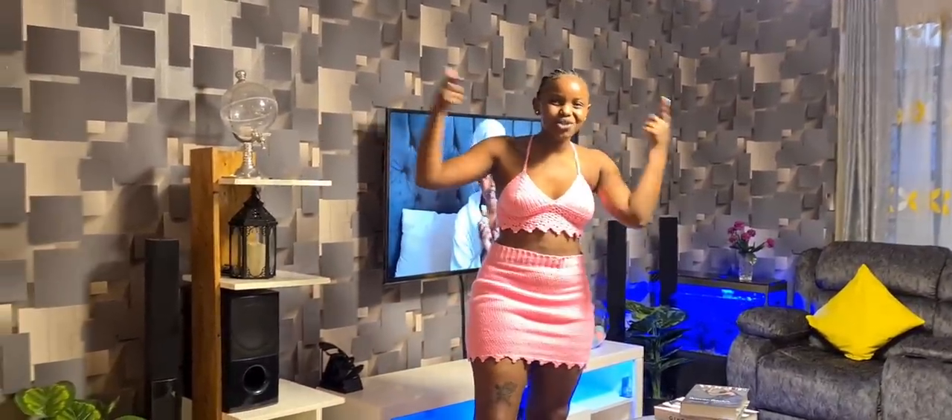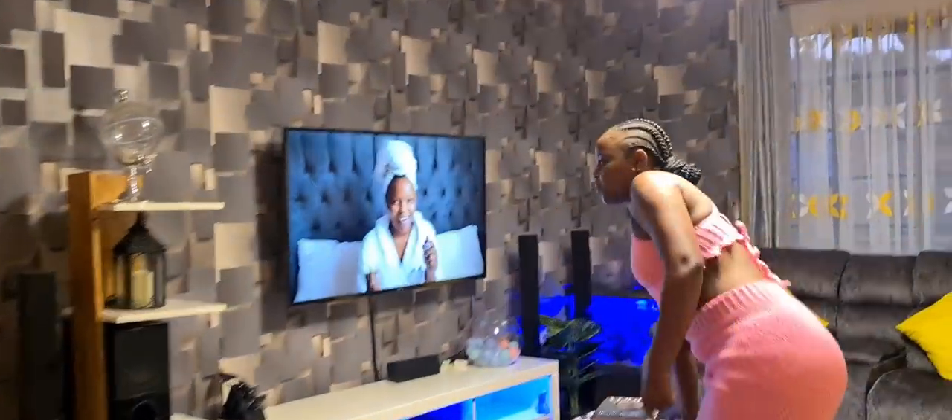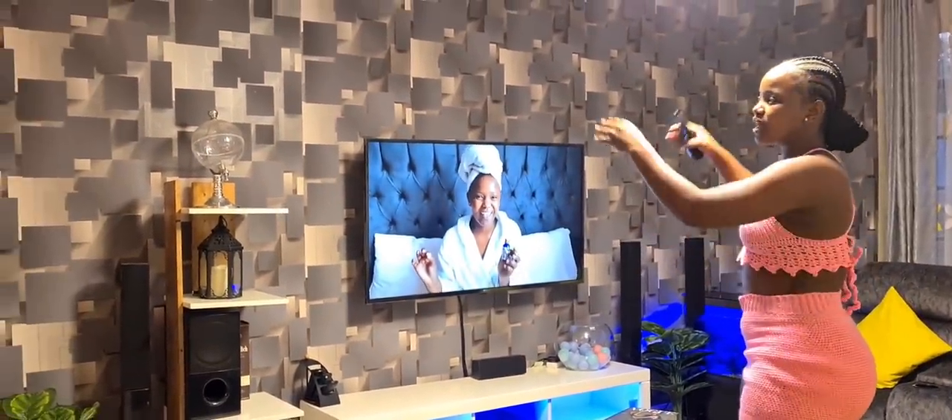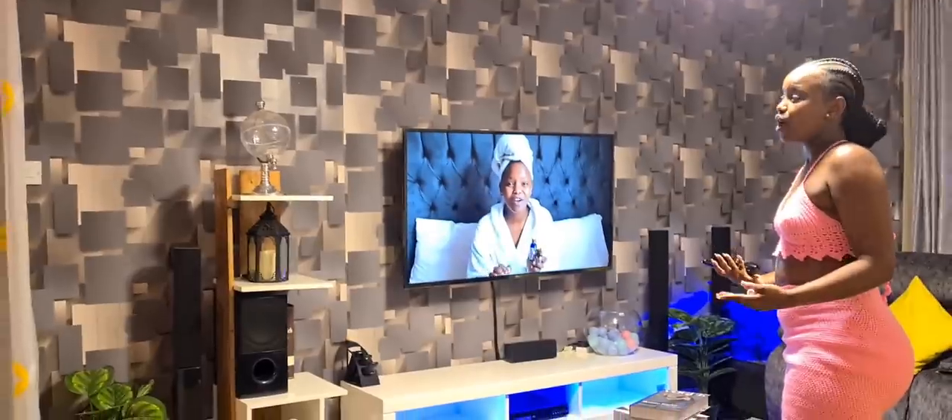From what we had before to what we have right now, it's a total change. I don't know where to begin, but we can begin with the wall unit here. I really wanted to put gypsum, but we kept on shifting all the time, so there was no need for putting gypsum.